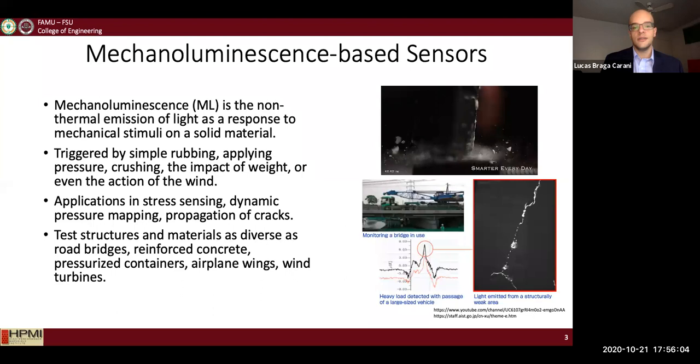There are many applications for ML sensors, such as stress sensing, pressure mapping, or detection of crack propagation. ML can be used in disparaging structures such as concrete bridges, where crack propagation will trigger the ML emission, and that can be followed by data analysis.